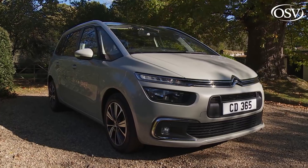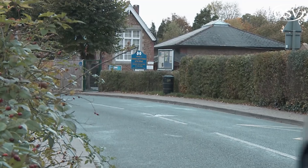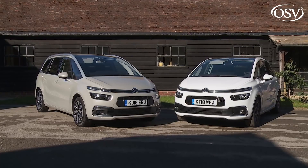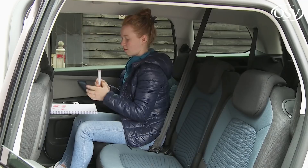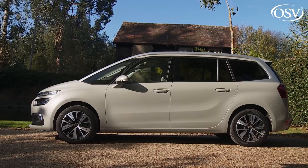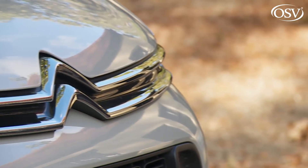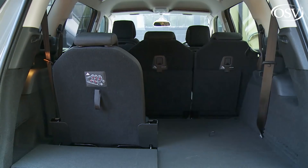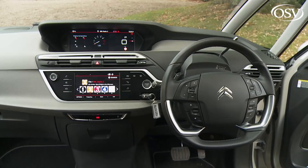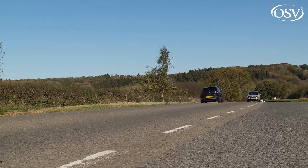Citroën's classy, glassy Grand C4 Space Tourer aims to offer the most practical, the most versatile and the most elegant solution to families shopping in the seven-seat mid-sized MPV segment. It's aimed at those who need either a big boot or the option to take more than five folk, but don't want the size and expense of a large people carrier. This French contender excels in style, technology, and a very emotive feel. By people-carrying standards, it's a bit special.